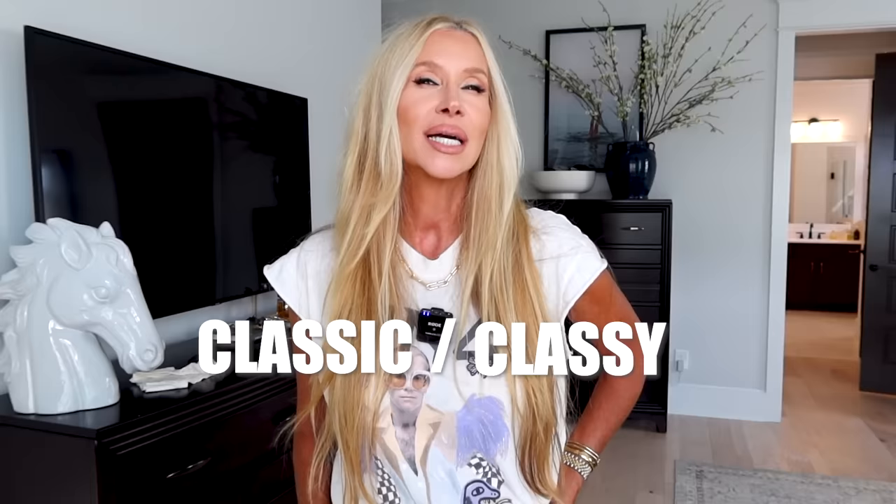Hey guys, it's Lisa. Today I'm going to do a video on cool girl style with a classic or classy twist.